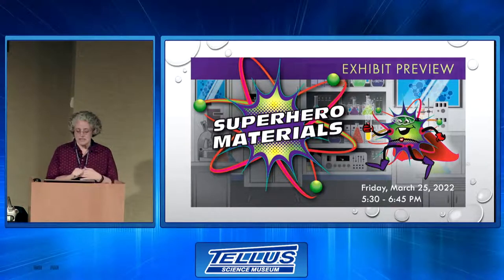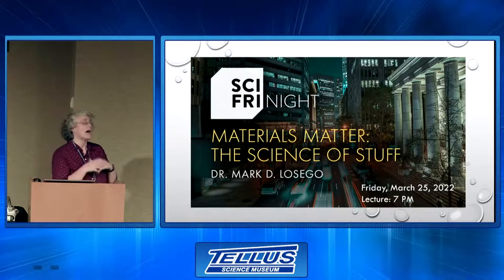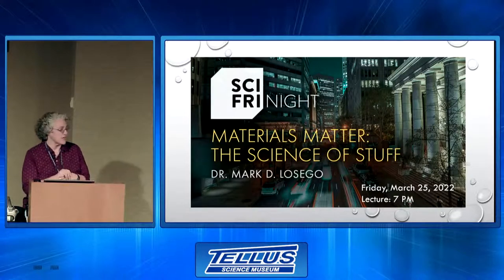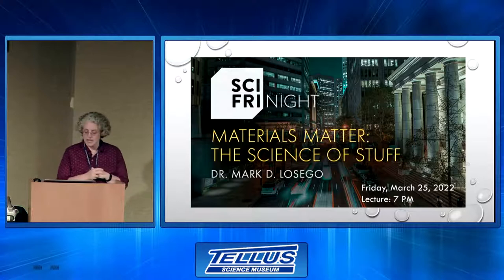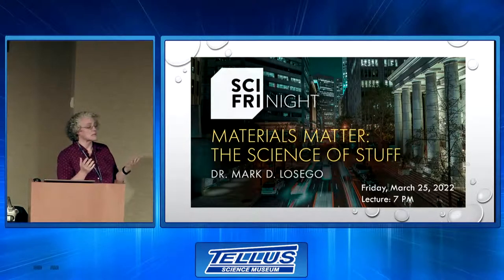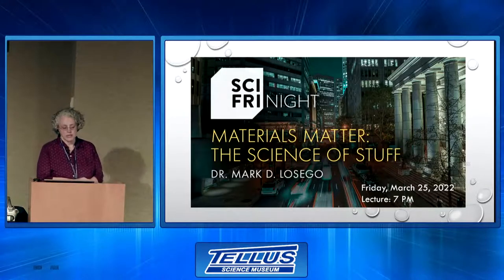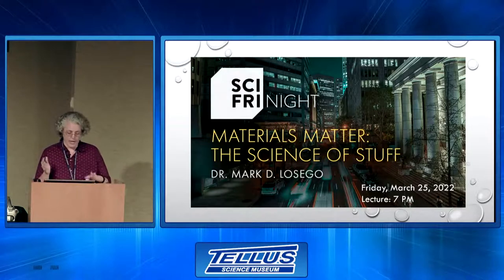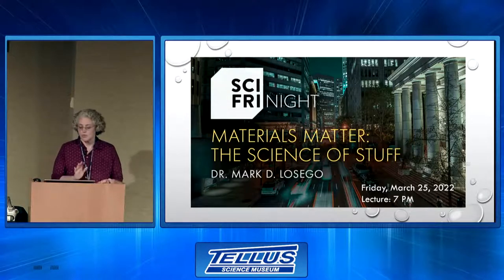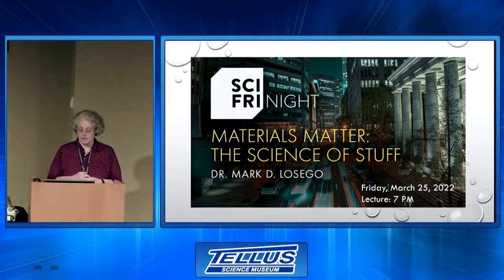We'll also have liquid crystal sheets, which basically change color with temperature changes — like the temperature thermometers you wear on your head or in fish tanks. Those are just a little bit of things to hopefully spark your interest in coming to see our Superhero Materials exhibit. I'm also happy to report we will have an actual material scientist here. Dr. Mark Lasego, Associate Professor of Materials Science and Engineering at Georgia Tech, will be our guest lecturer following the preview at 7 p.m. He'll discuss the science behind materials we use every day to enhance our lives. Mark your calendars: next Friday, March 25th.